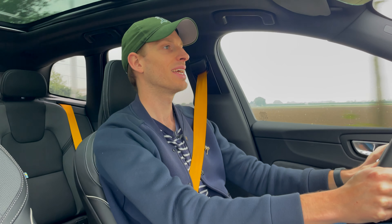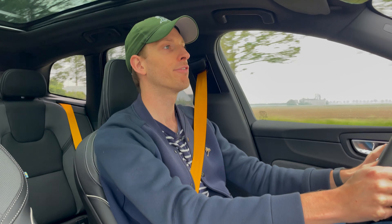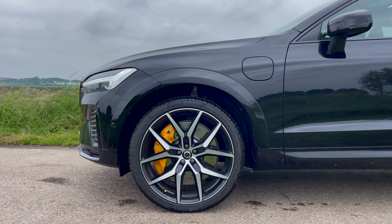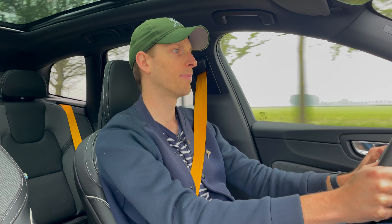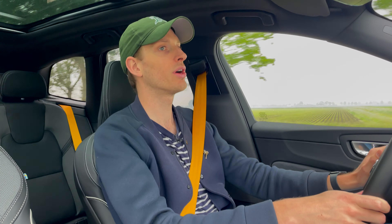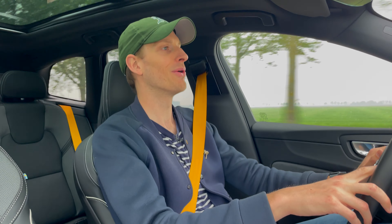There are also cons to the XC60 Polestar Engineered. The first — and you may notice it on this bumpy road — is that the Öhlins suspension, while it drives really great, is also stiff and sometimes just really uncomfortable. A bit too hard. At certain moments this week I thought I had a flat tire because it was just so hard and bumpy on certain roads.